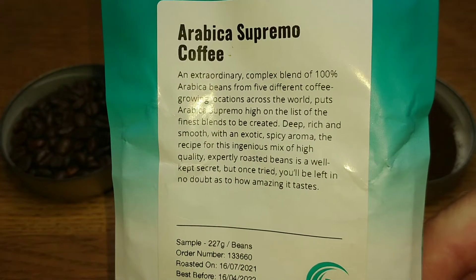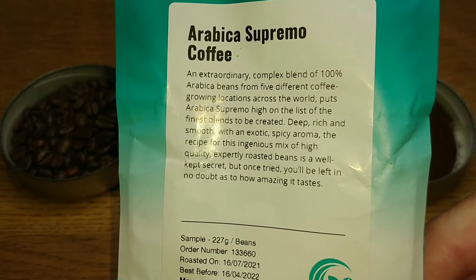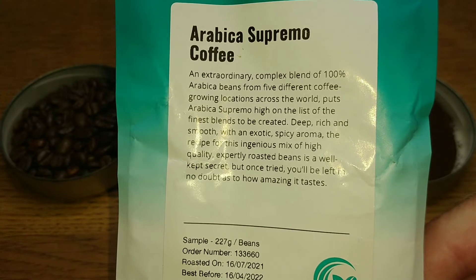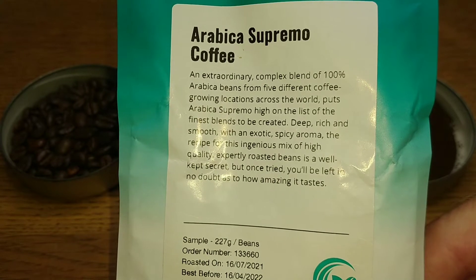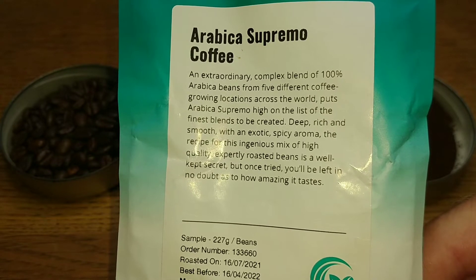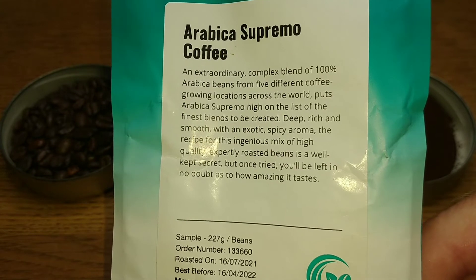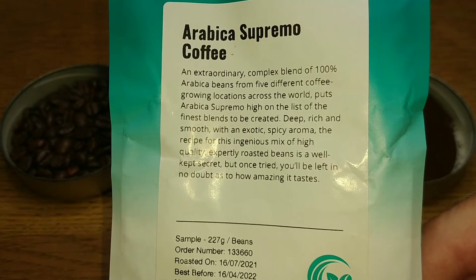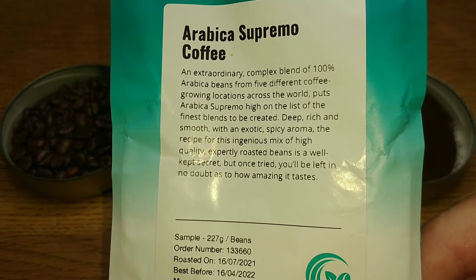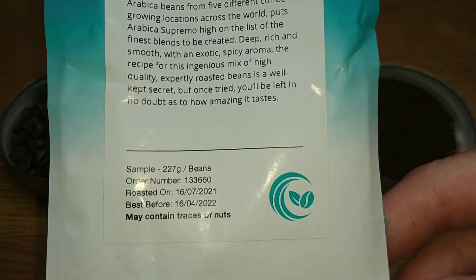It says: 'An extraordinary complex blend of 100% Arabica beans from five different coffee-growing locations across the world puts Arabica Supremo high on the list of finest blends to be created. Deep, rich and smooth with an exotic spicy aroma, the recipe for this ingenious mix of high quality, expertly roasted beans is a well-kept secret, but once tried you'll be left in no doubt as to how amazing it tastes.'